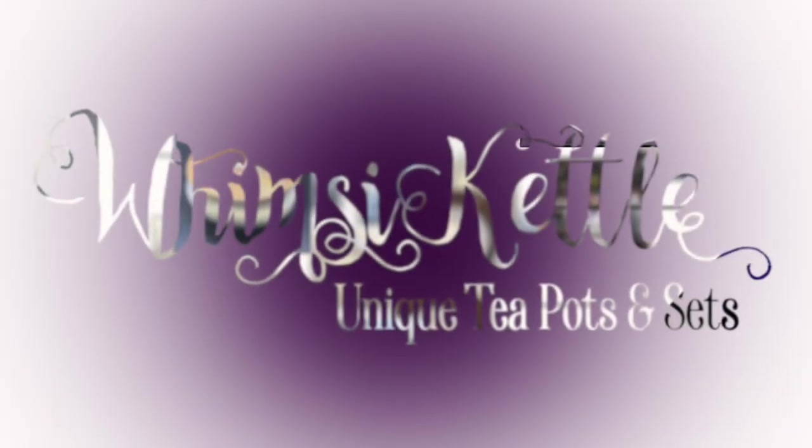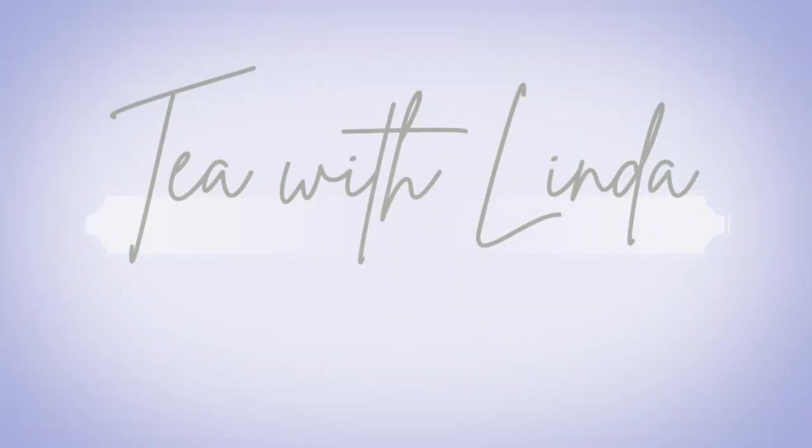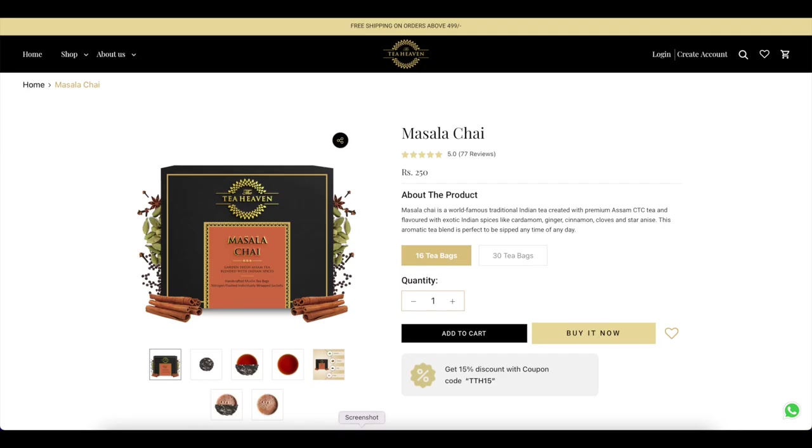Well hello there and thanks for coming by and having tea with Linda! In case you didn't know, today my friends we will be having a Marsala chai from Tea Heaven. I know absolutely nothing about this tea maker, nothing about this tea — we actually found it on a trip to the Indian grocer, so I'm really excited.